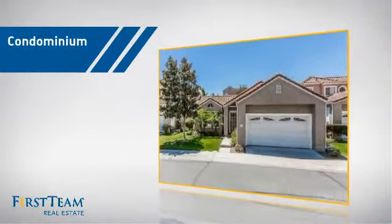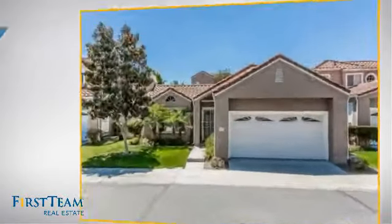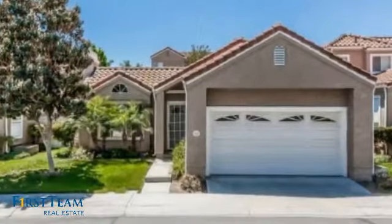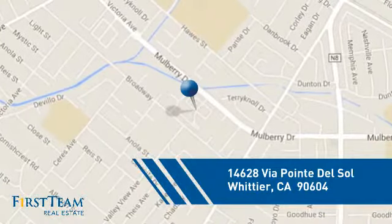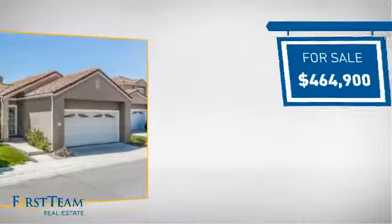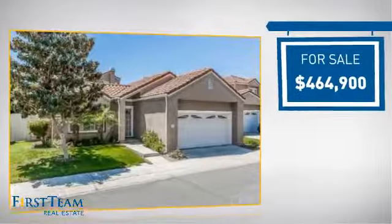This condominium is a great choice for those who want the privacy and easy maintenance of condo living, and it's located in this area. Currently listed at just under $475,000.